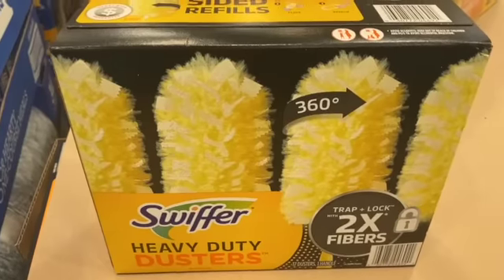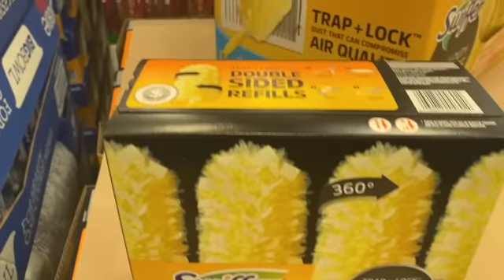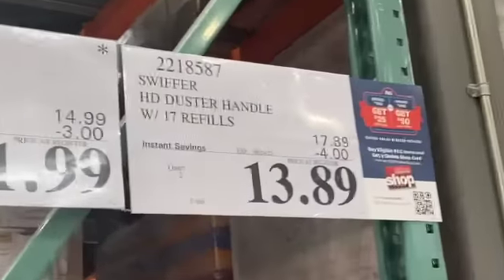Swiffer Heavy Duty Dusters — you get the handle with 17 refills — $17.89, take $4.00 off, $13.89.